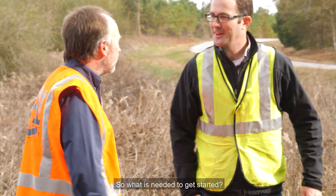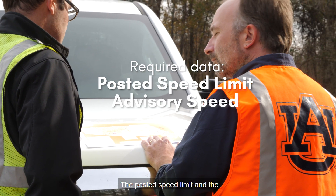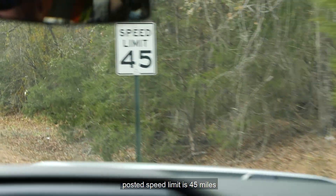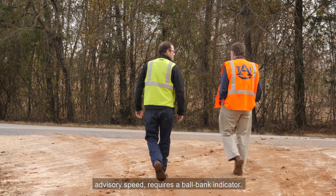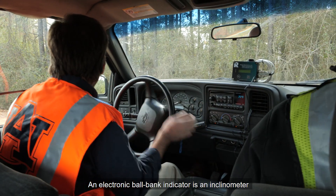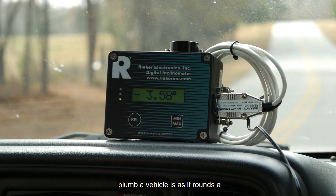So, what is needed to get started? Two pieces of data are required: the posted speed limit and the advisory speed. In our example, the posted speed limit is 45 miles per hour. The advisory speed requires a ball bank indicator — an electronic inclinometer that measures how out of plumb a vehicle is as it rounds a curve.